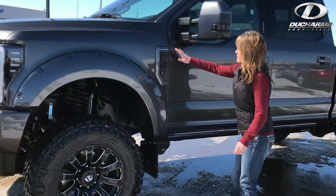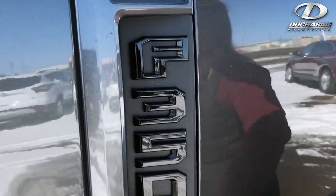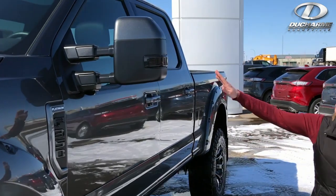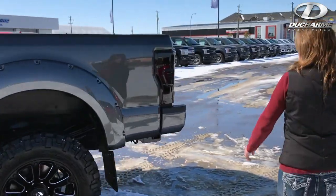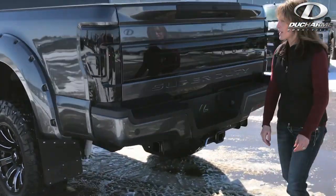As you will notice, the Platinum emblem here has been custom painted to match the truck — in grey. We've got marker lights; the Recon marker lights are done in black. If we go to the back, you'll notice the taillights are Recon and they are all blacked out.